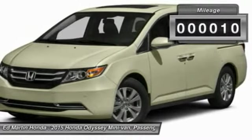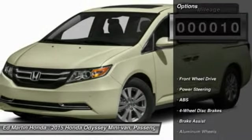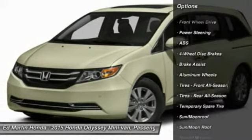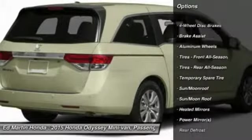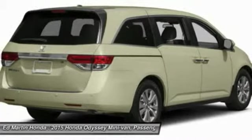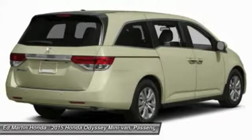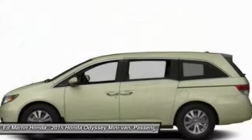This vehicle has less than 100 miles. Here are some of this vehicle's great options: power passenger seat, steering wheel audio controls, power lift gate, anti-lock braking system, power steering, adjustable steering wheel, hard disk drive media storage, keyless entry, four-wheel disc brakes, aluminum wheels.